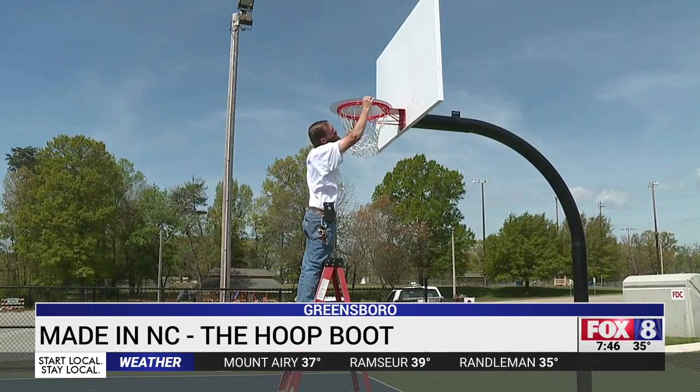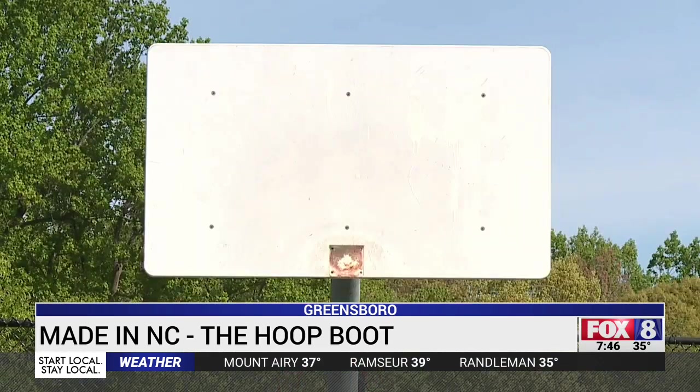Some, like High Point, used plexiglass to block the goals while others completely removed them. I saw a news article where Governor Cuomo up in New York had told the whole state to take down the basketball goals, and that's when I thought, wait a minute, I got a solution for that.